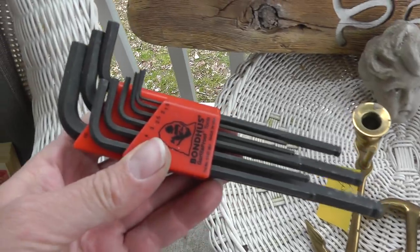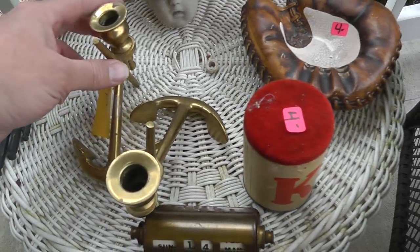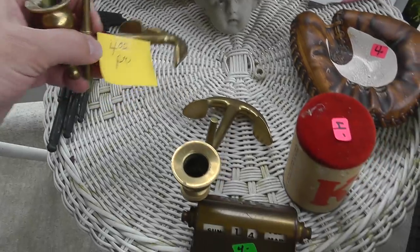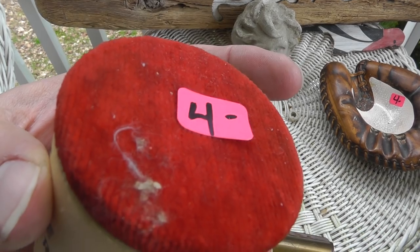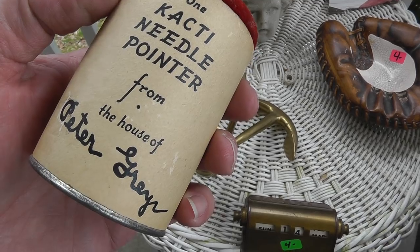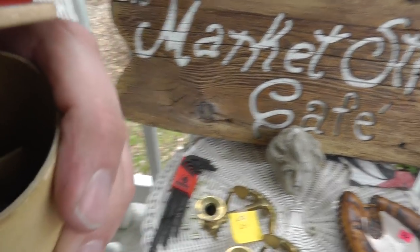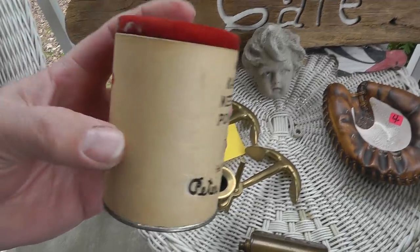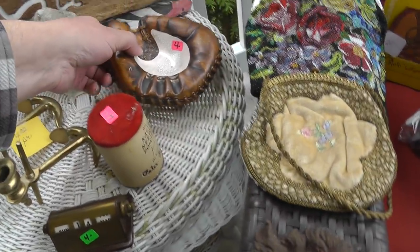Some tools for myself — always need Allen keys. A pair of solid brass anchor candlestick holders, $4 for the pair. Also picked up something that says $4 on it — a cacti needle pointer from the House of Peter Breyer. Not quite sure what that is — for sewing or for a photograph — but four bucks, we'll research it.